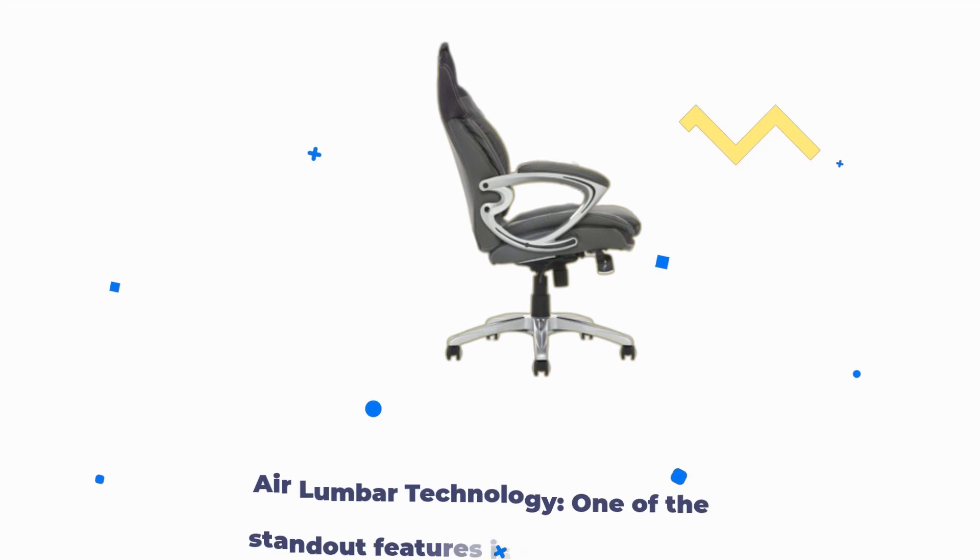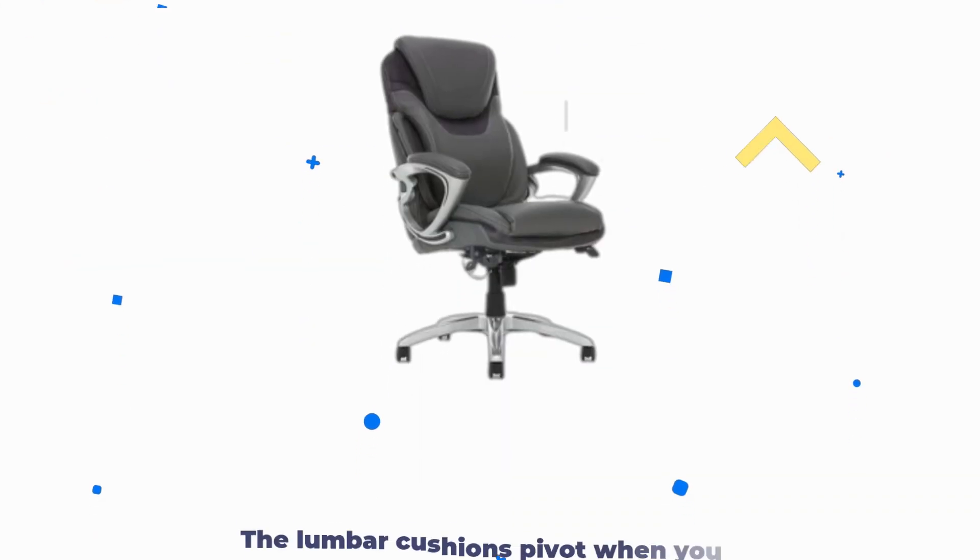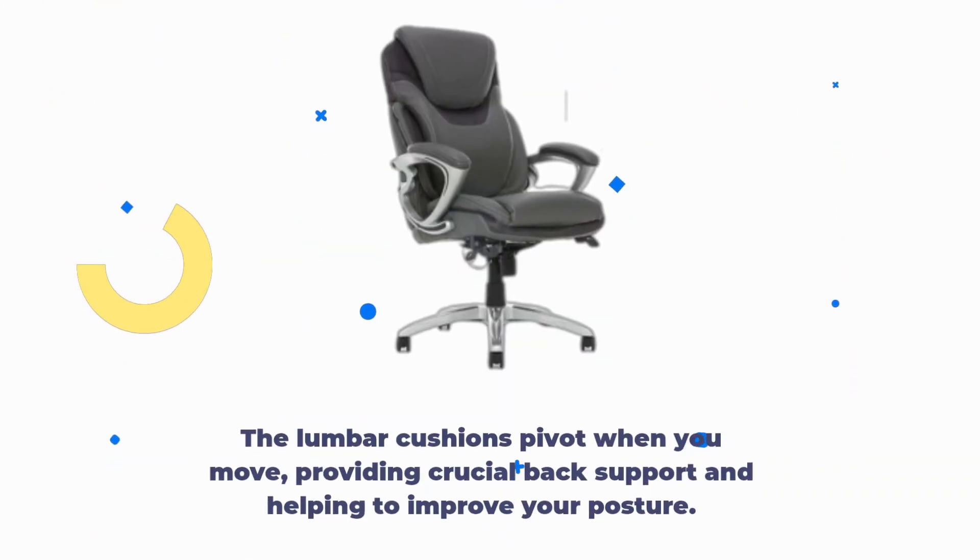Air Lumbar Technology. One of the standout features is the Air Lumbar Technology. The lumbar cushions pivot when you move, providing crucial back support and helping to improve your posture.